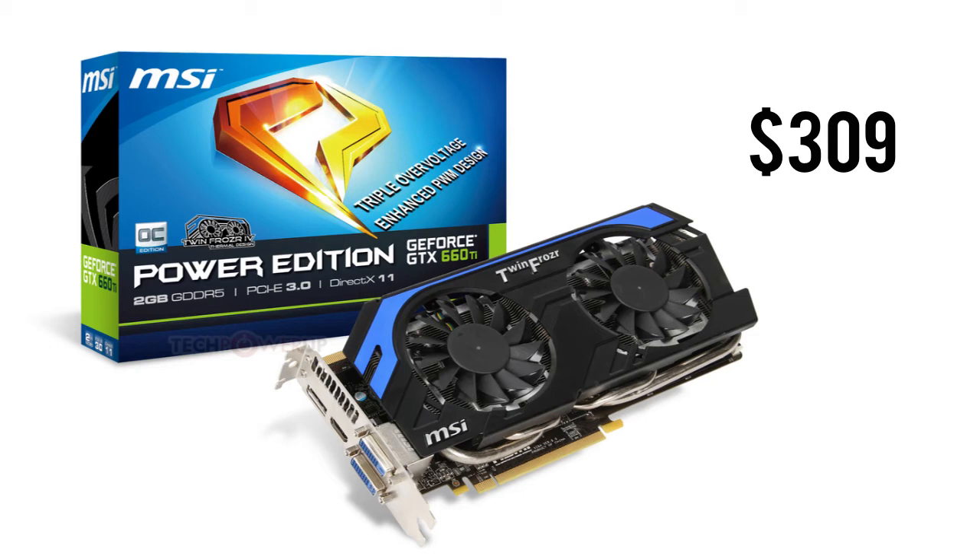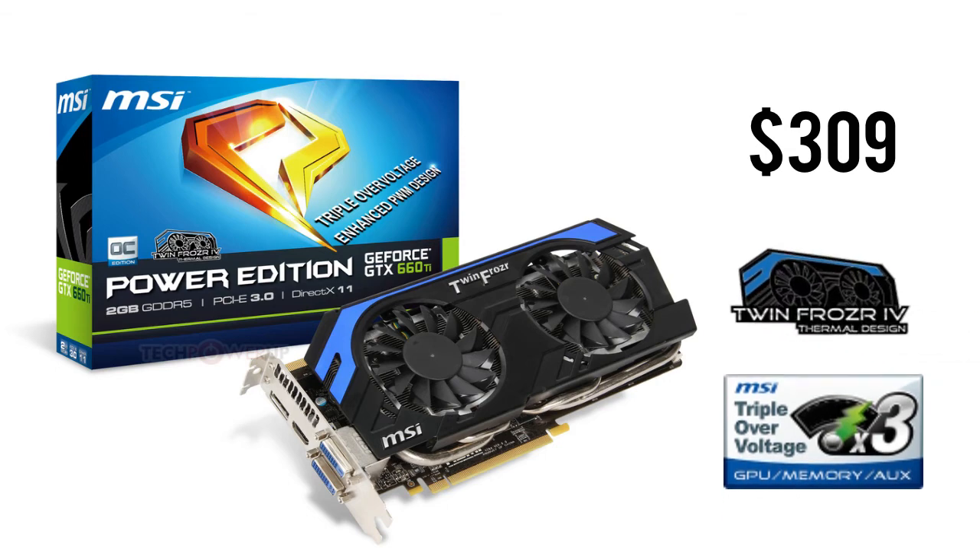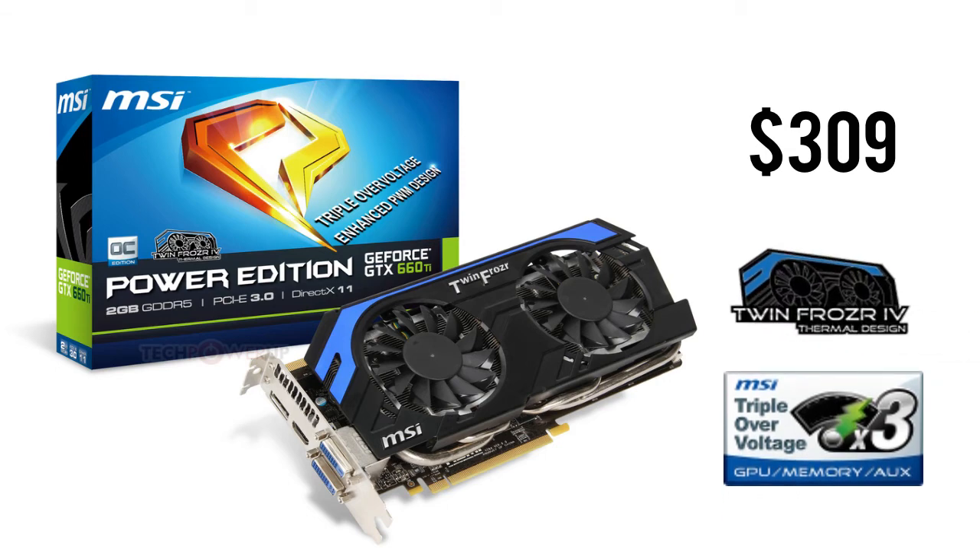This card has a triple over voltage feature, allowing you to adjust the voltage, memory and PLL to improve gaming performance. The TwinFrozer 4 thermal design brings a new dust removal technology and an improved cooler.